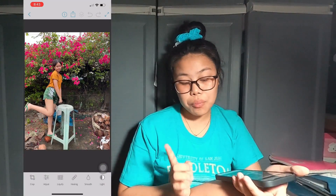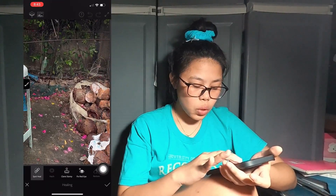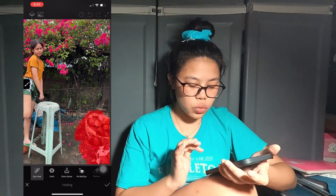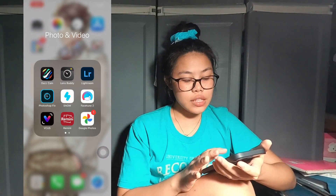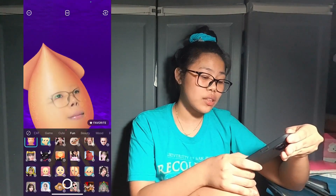Next I have Photoshop Fix for removing unwanted areas. Using the spot heal tool you can click on areas you don't want and remove them. For example, removing something I don't like — see, it works wonders. Next is the Snow app — I downloaded it because of the filters. It's fun — there are some really nice filters like the highlight one.